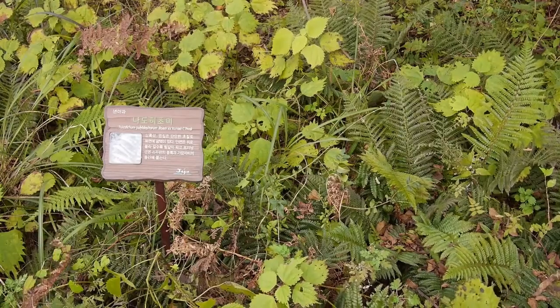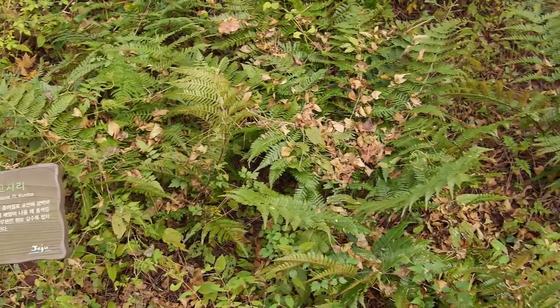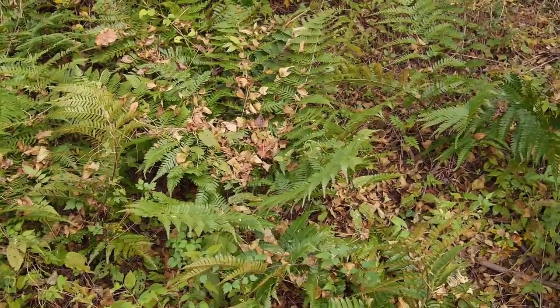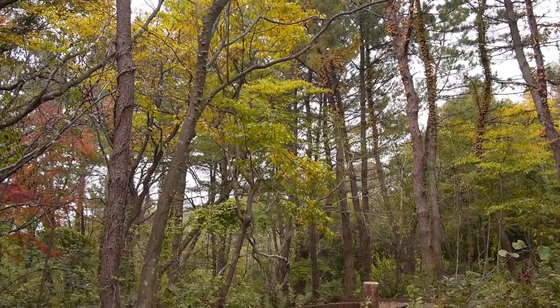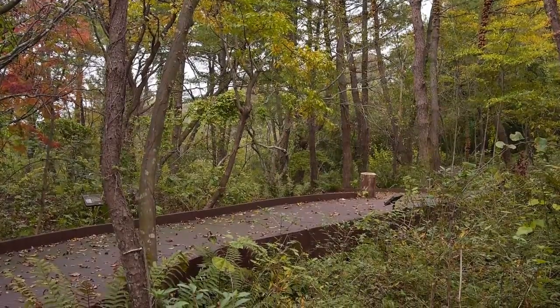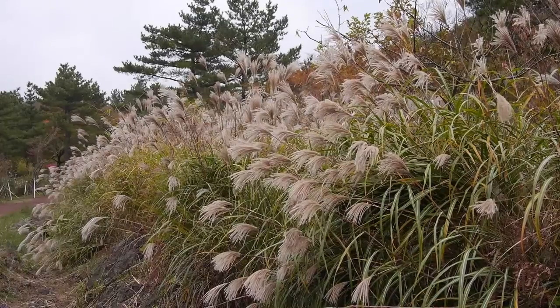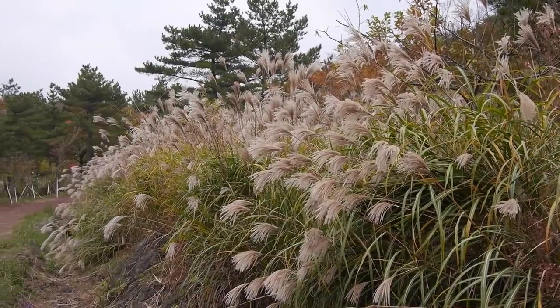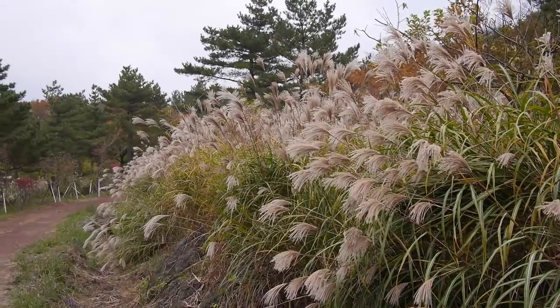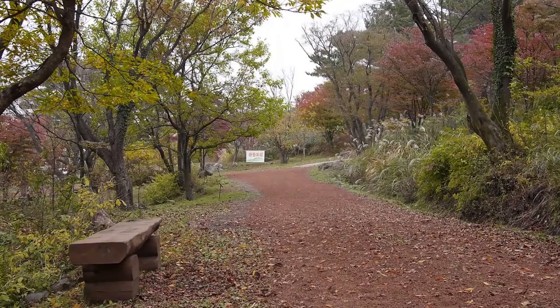Wild endangered and rare plants are protected at Hala Eco Forest. As grassland is restored into forests, more people are visiting here. Gray frog hawk and ant thrush, registered as Natural Heritage, newly designated white-backed woodpecker, roe deer and badger, who are endangered species of wild animal, and Jeju salamander find their place.